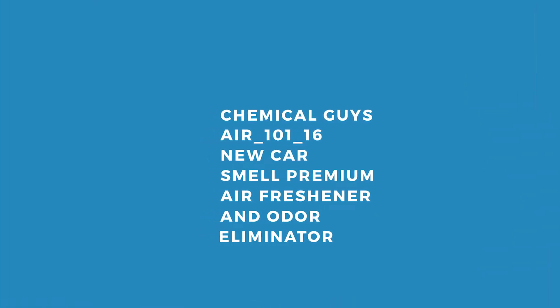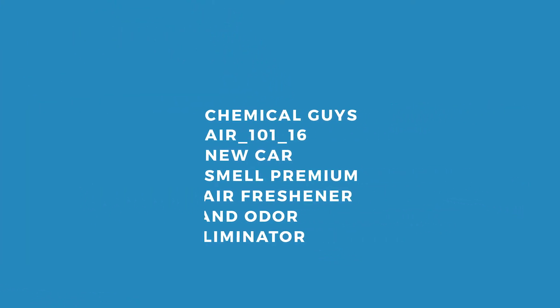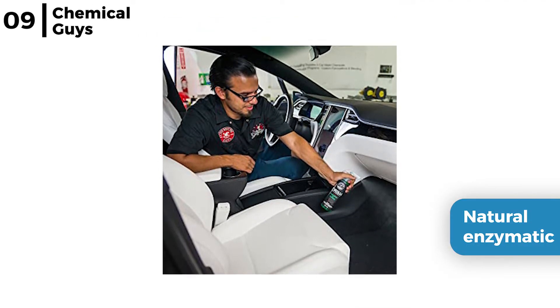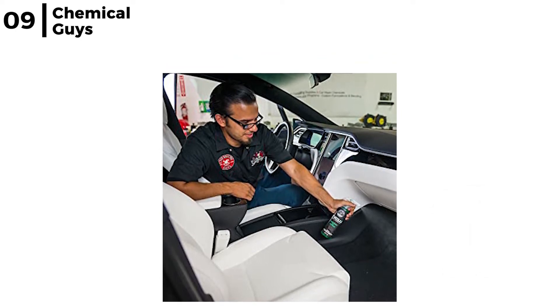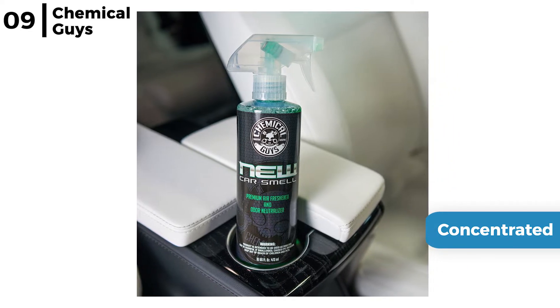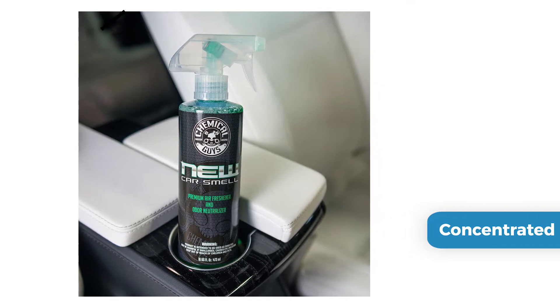Next on our list of car odor eliminators is the Chemical Guys Air 101-16 Premium Air Freshener Spray. This concentrated, long-lasting air freshener has a natural enzymatic formulation to eliminate odors in your car and reduce the chance of them reoccurring. Once diluted, it will freshen up seats, upholstery and carpets, leaving a fresh new car smell whilst destroying odors at their source.